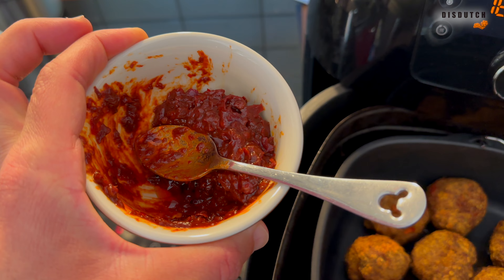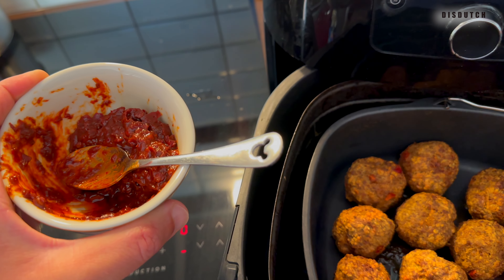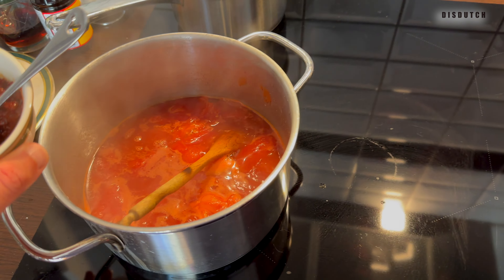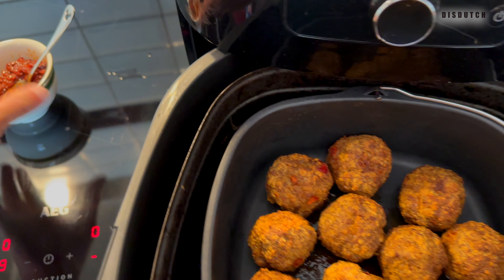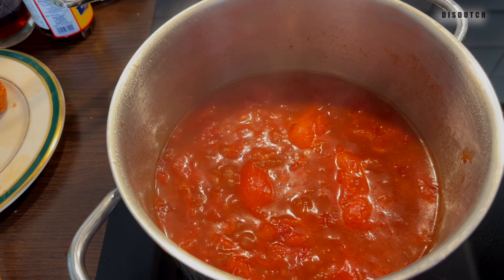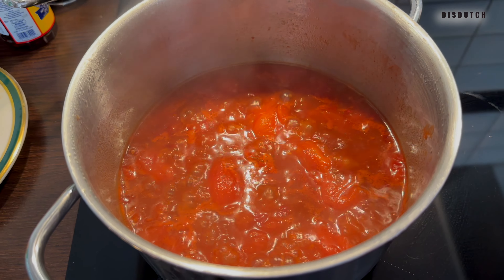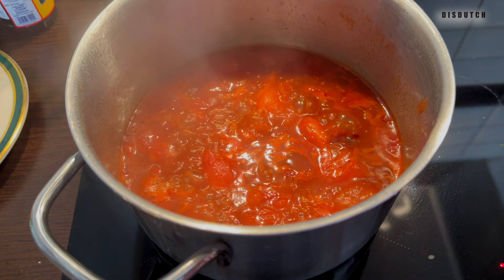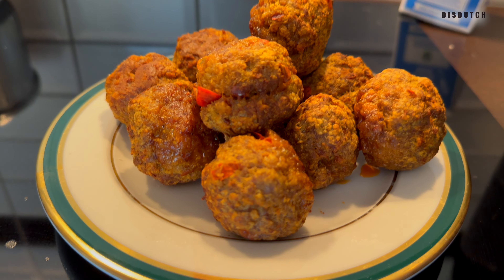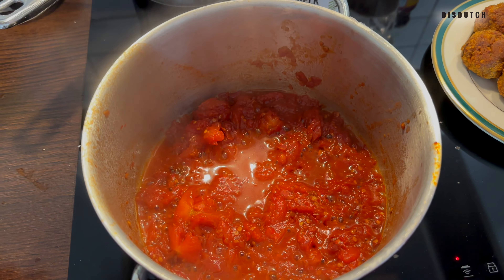The meatballs taste great but they're not hot enough. Next time I'll go for the full 110 grams of chili paste, at least 110. Maybe I'll add more right now into the sauce to give it that kick. Also, the canned tomatoes we have here in Europe have a lot of juice and fluid — I'm going to let it boil a bit more to reduce it. Next time I'll use diced tomatoes with less juice.